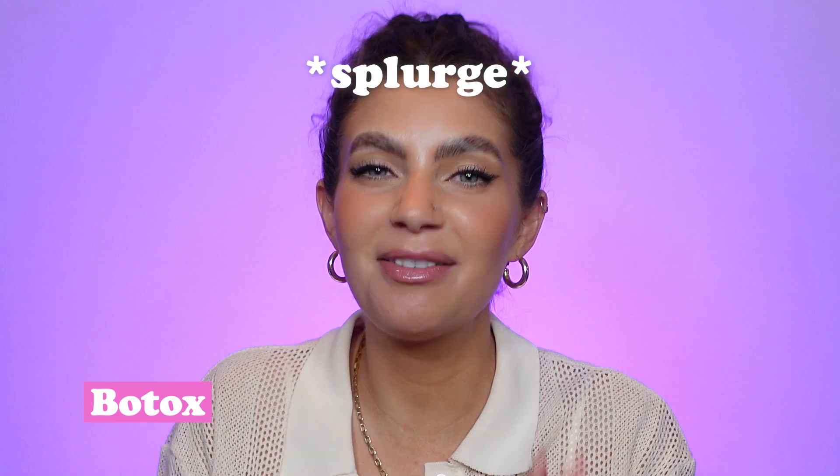Next we have Botox — and this is where I'm recommending you splurge. I'm not saying you need Botox, but if you are going to splurge on something, definitely splurge on Botox. You don't want to be skimping here because this is a serious procedure with serious side effects. One of the main reasons I like to save on all my skincare products is because I really want to have the money and feel okay spending on Botox. Skincare products can make a huge difference, but the dynamic lines you create from making expressions really can't be prevented with a topical product.